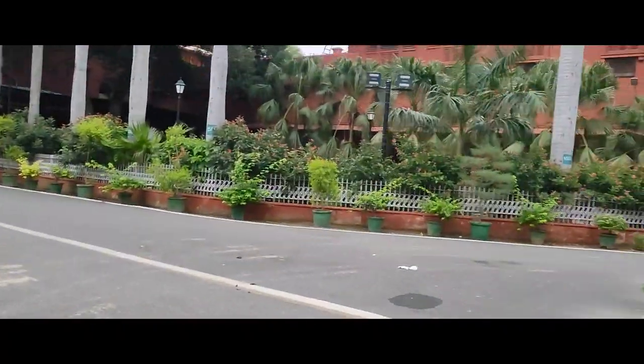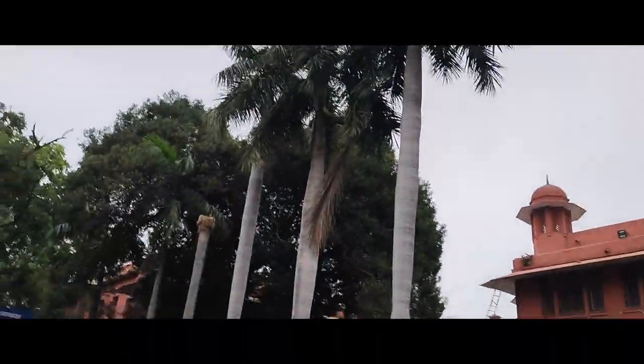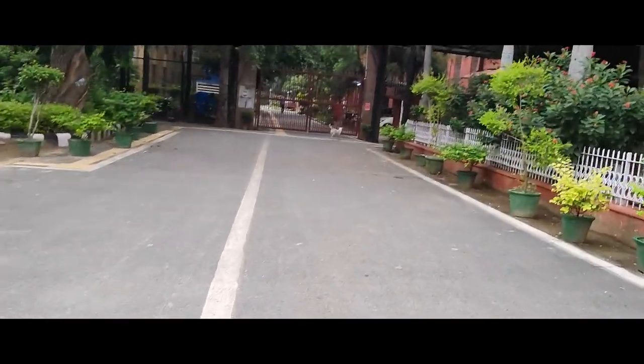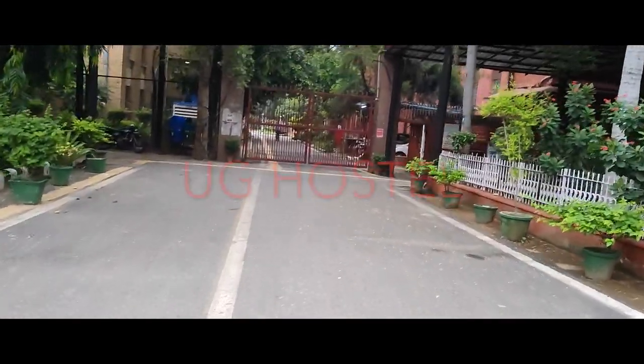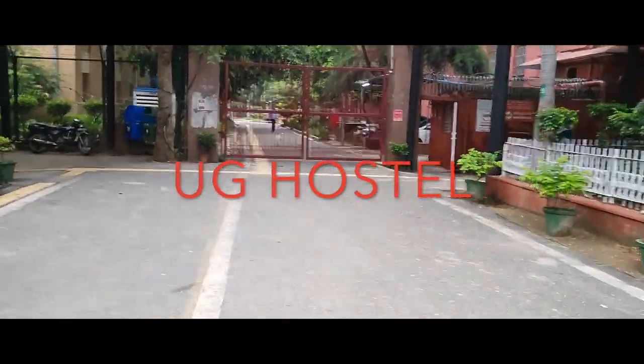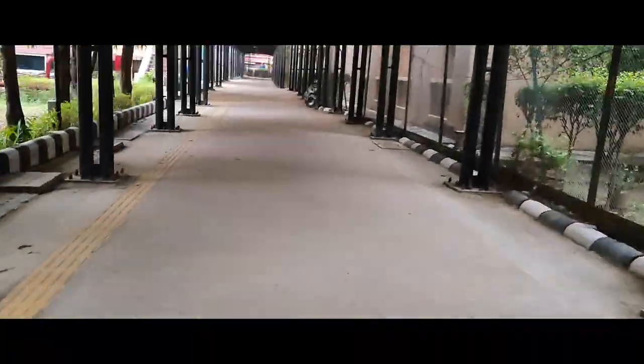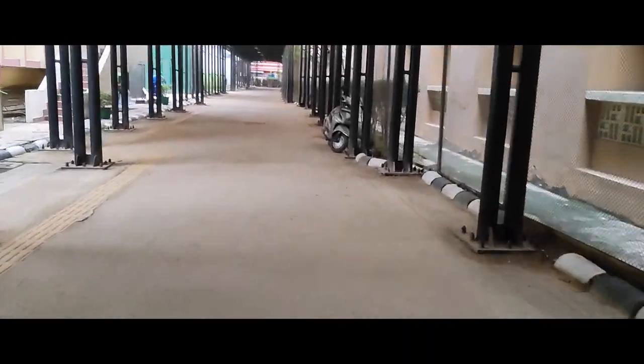Now we are going to our university as well as the undergraduate hostel. There are a lot of particular hostels made here, organized year-wise. If you want a video inside the hostel, please comment below.